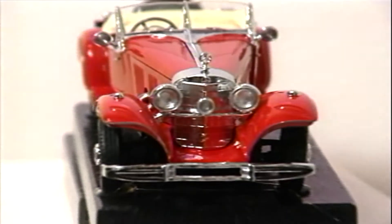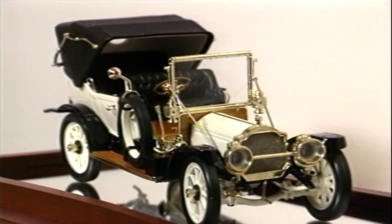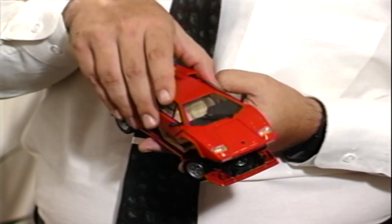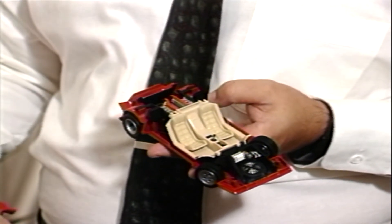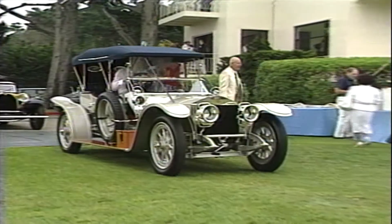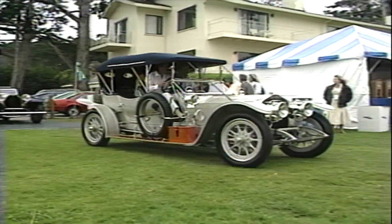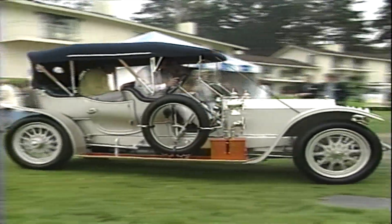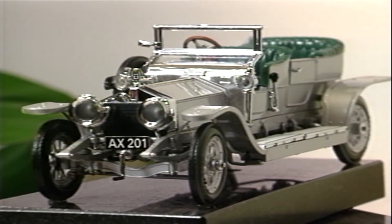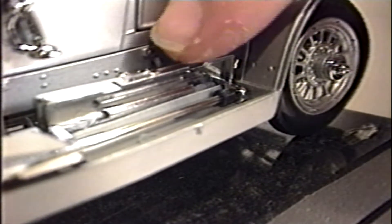Now let's take a close-up look at some of the spectacular scale models from the craftsmen at the Franklin Mint. Here's that Lamborghini Countach in 1:24th scale — the engine and interior detailing is really outstanding. This Rolls-Royce Silver Ghost, nearly a century old, was a showstopper at the Concours d'Elegance at Pebble Beach. The Franklin Mint scale model 1907 Silver Ghost is equally handsome and exacting, right down to the storage boxes located in the running boards.